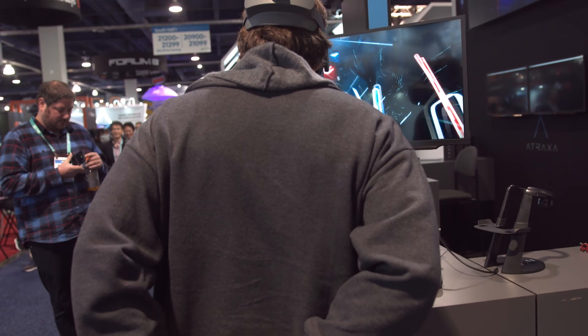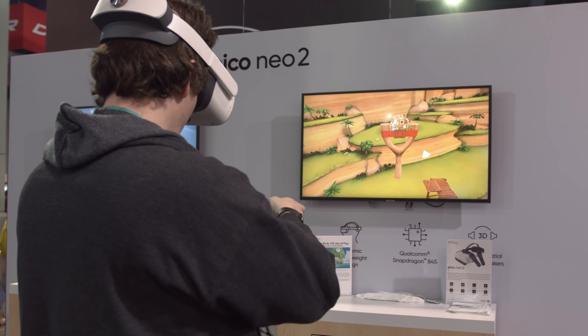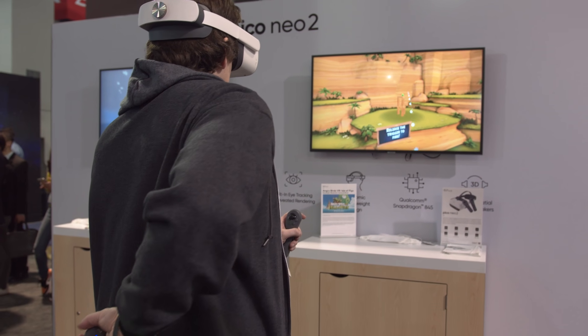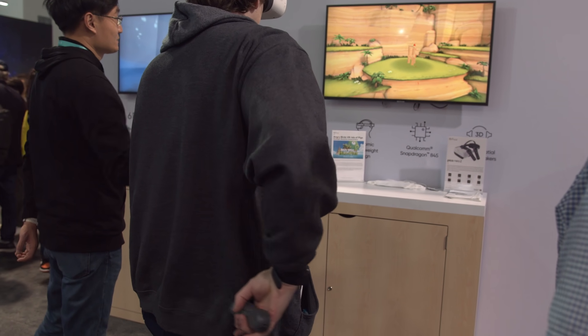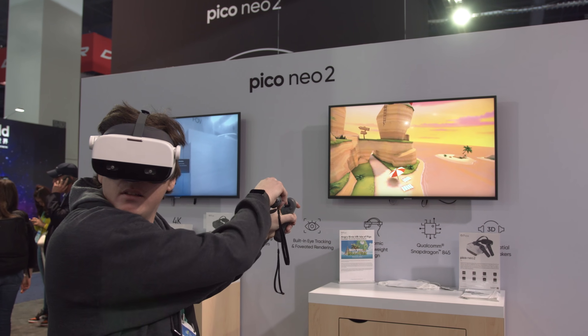We only had some brief hands-on time with the technology at CES, but Ian definitely enjoyed the robust resistance to occlusion. In both Angry Birds VR and Beat Saber, he was able to quickly demonstrate its advantages over optical tracking systems, and having that extra freedom available when you need it makes a difference.